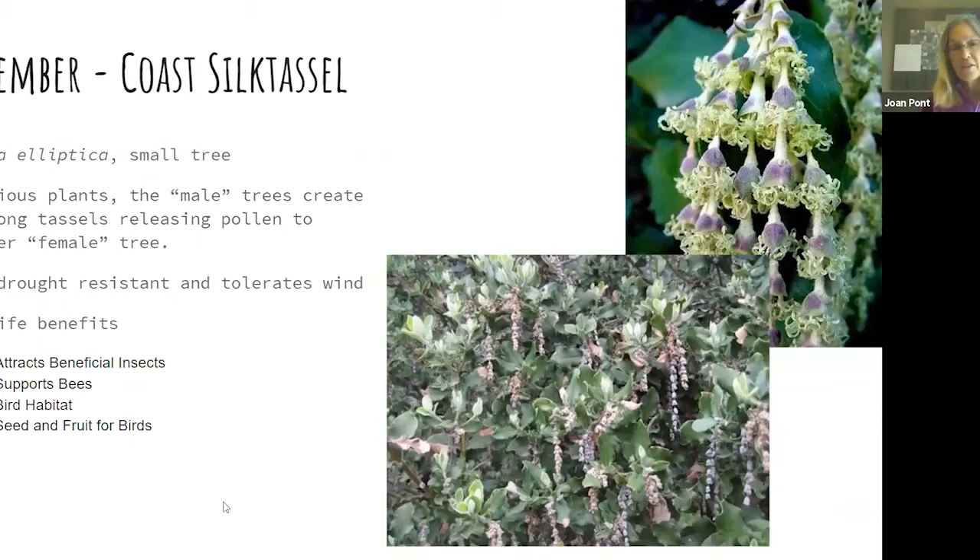December: I found one reliably flowering plant for this month — the beautiful coast silk tassel, Garrya elliptica. Also dioecious, the staminate flowers that produce pollen have these long catkins up to 15 inches long, draping down and wiggling with the slightest breeze to disperse their pollen. It attracts many beneficial insects, supports bees, is very dense so it's good bird habitat, and the female plants ripen to seeds and fruit that birds love.